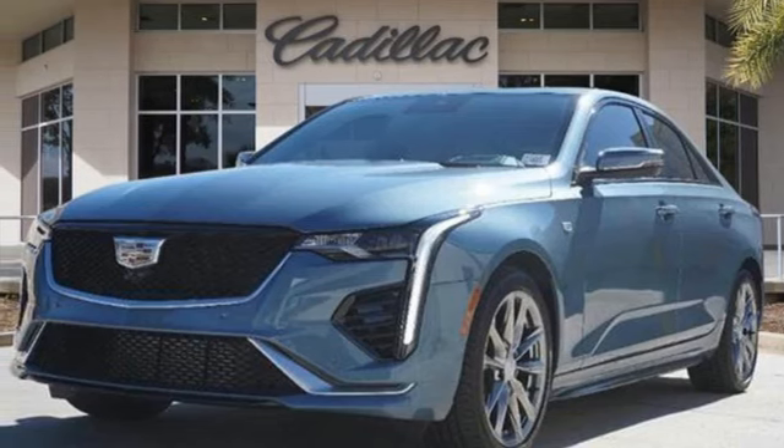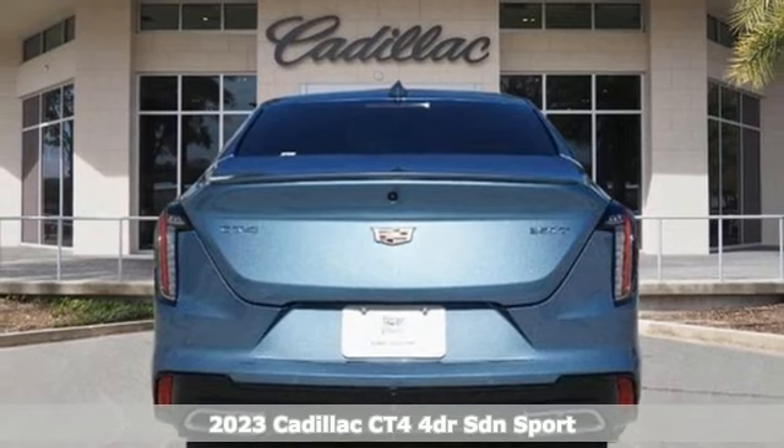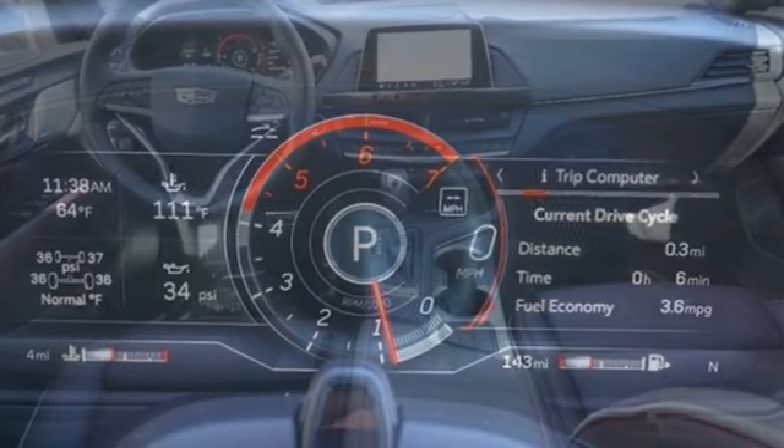It's a new 2023 Cadillac CT4, styled for luxury, engineered for performance on every straightaway and every curve. And get ready for an impressive combination of features.